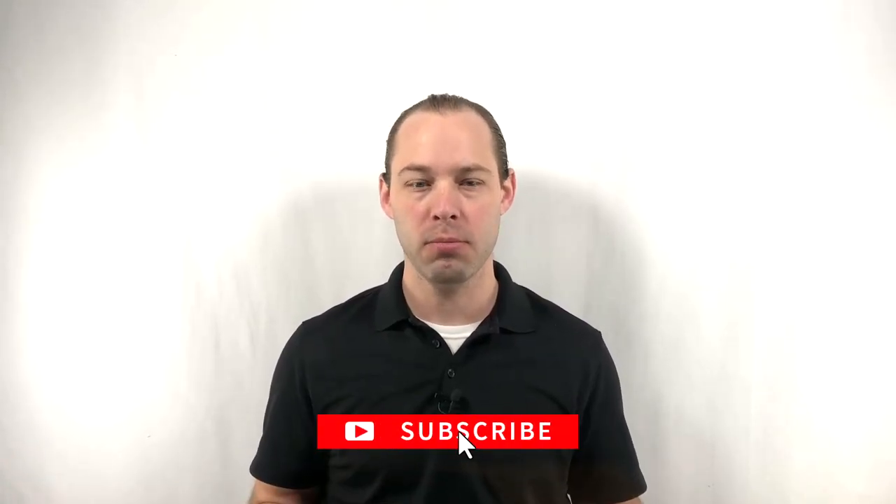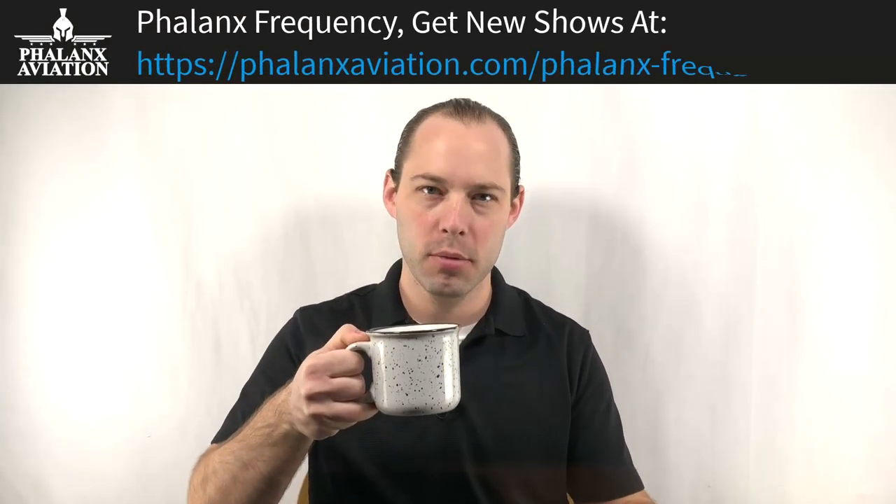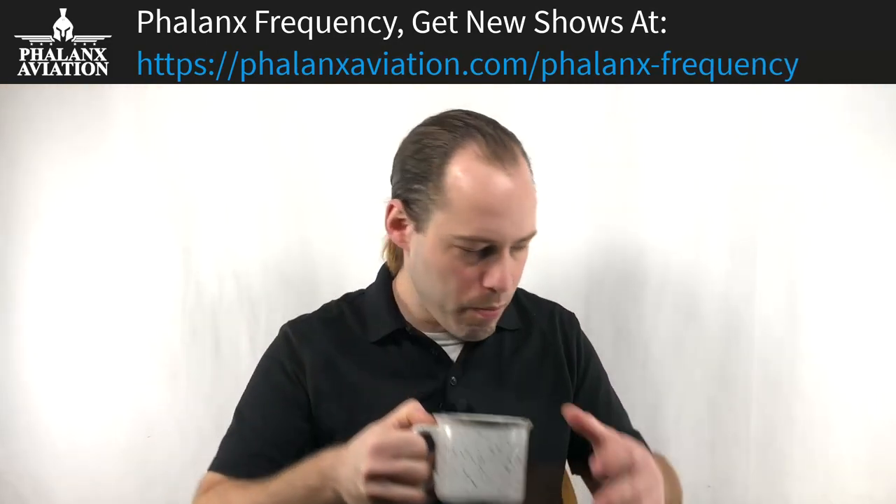Hey everybody, welcome to Phalanx Frequency, the channel where all we talk about is aircraft maintenance for aircraft owners. If that sounds like something you'd be interested in, make sure you hit the like or subscribe button below. I got my clipboard here, I got my coffee — I record all my videos in the early morning so I'm going to calm down and grab a drink.